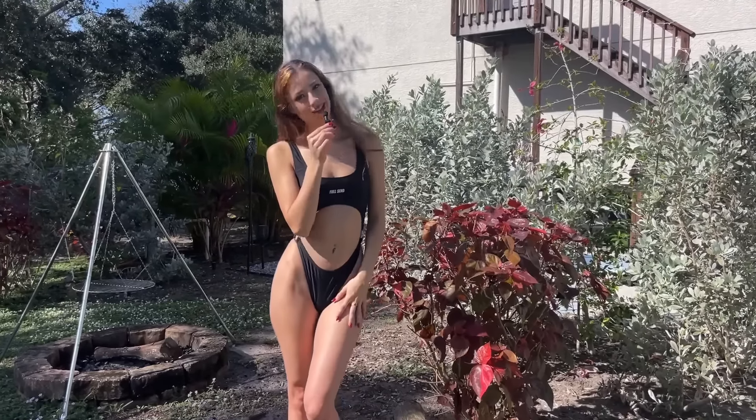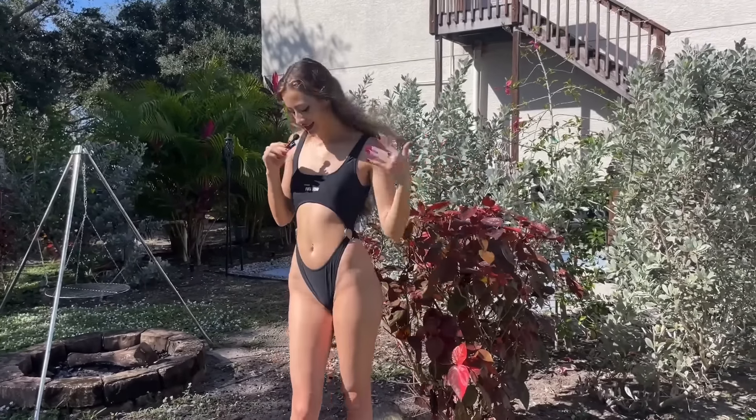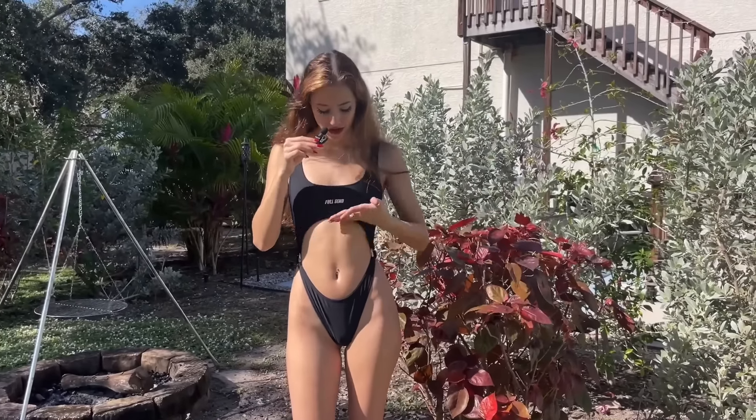Hi guys, welcome back to my channel. Thank you so much for clicking on this video. Today is going to be a Shein try-on haul, but I figured I would start you guys off with a full send.